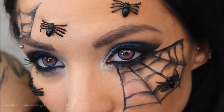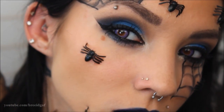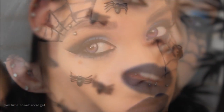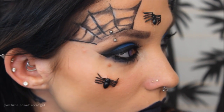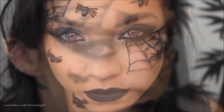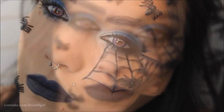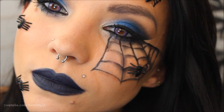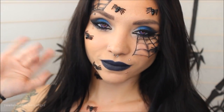Here is the completed finished spider queen makeup look. I really hope you guys enjoyed this video — if you did, give it a thumbs up and check out my other Halloween makeups, I have an entire playlist. Let me know what you think in the comments and what you're going as for Halloween. I'll see you very soon in my next Halloween video. Bye guys!